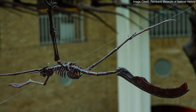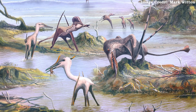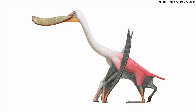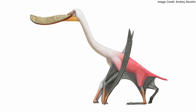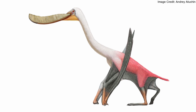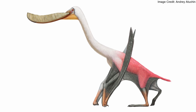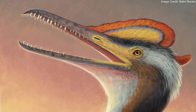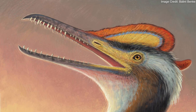Pterodaustro was a member of the derived pterosaur clade Pterodactyloidea. Pterodactyloids had thin-walled bones, short tails, and were generally larger than more basal pterosaurs. That said, even though its tail was much shorter than those of its Jurassic ancestors, Pterodaustro's tail was longer than those of other pterodactyloids. The flamingo pterosaur belonged to the pterodactyloid subclade Tenochasmatoidea. The iconic genus Pterodactylus, the first pterosaur ever named, is either a basal tenochasmatoid or a close relative similar to the last common ancestor of the clade.